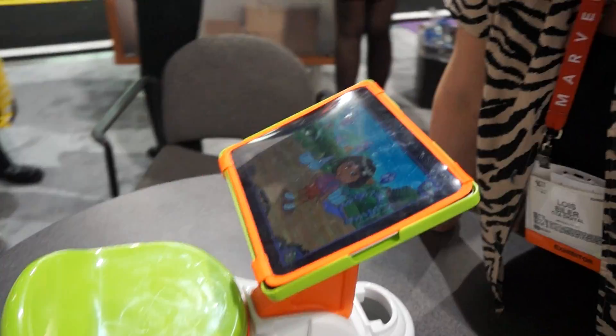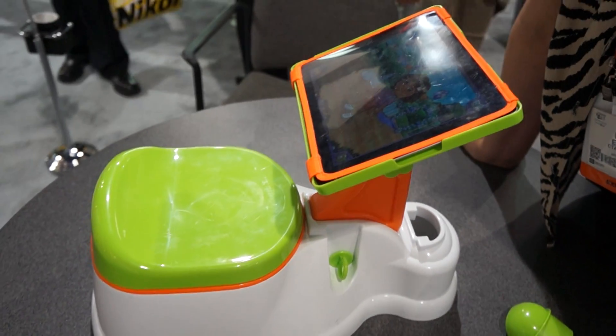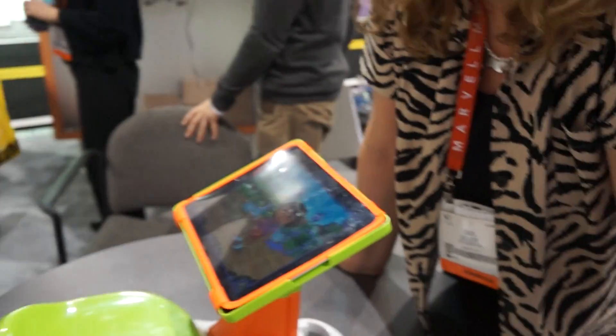Well, once again, this is the iPoddy for iPad from CTA Digital at CES 2013. Thank you very much. Thank you.